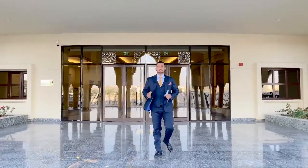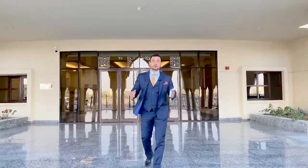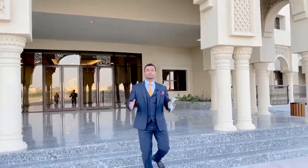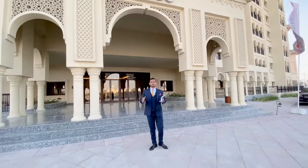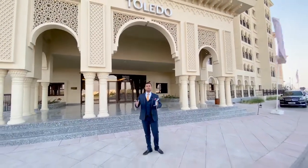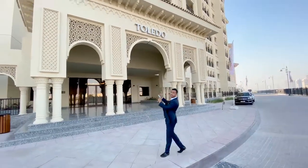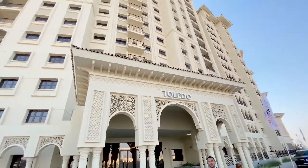Hi, welcome back to my channel. My name is Syed. Today I'm here at Jumeirah Golf Estate — this is one of the gated golf course communities. I'm at one of the very fine properties here, and we are selling one plus study, two-bedroom, and three-bedroom apartments right here in this building. It's called Toledo.